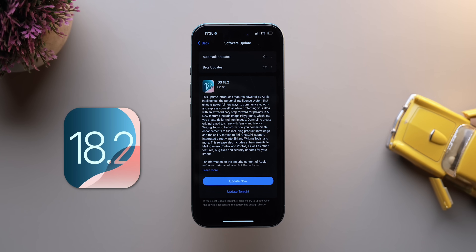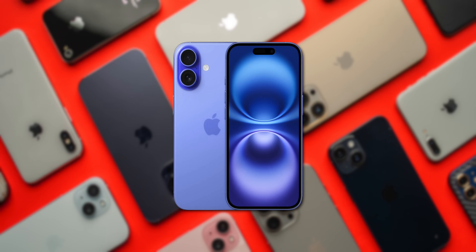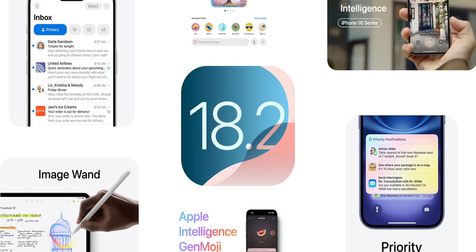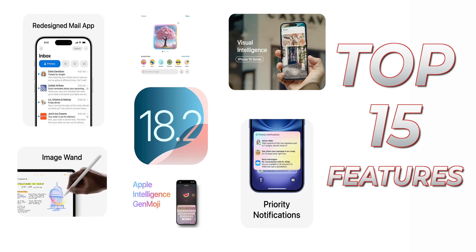Apple just launched their 18.2 update and it's packed with exciting features. Whether you have the latest iPhone 16 or an older model, there's something for everyone in this update. From new creative tools to smarter AI integrations, I am breaking down the top 15 features that you should know about.